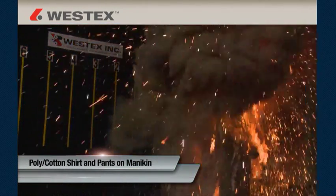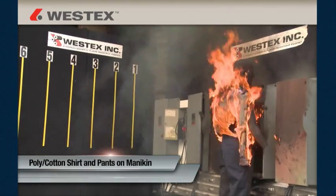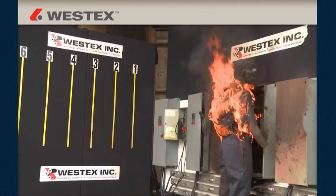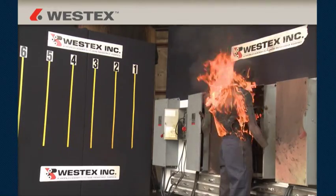Everyday clothes made from cotton or poly-cotton fabrics can be readily ignited at these exposure levels. And once ignited, they will continue to burn long after the arc flash is over, dramatically increasing the extent and severity of burn injury.